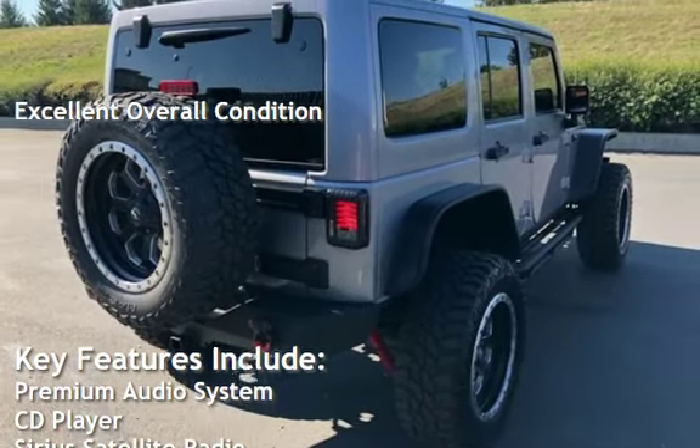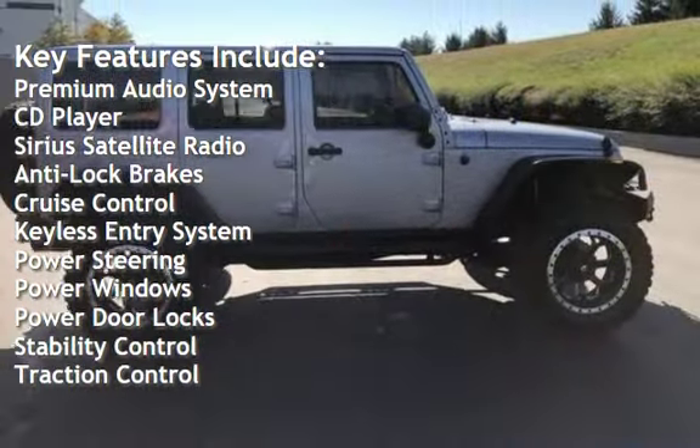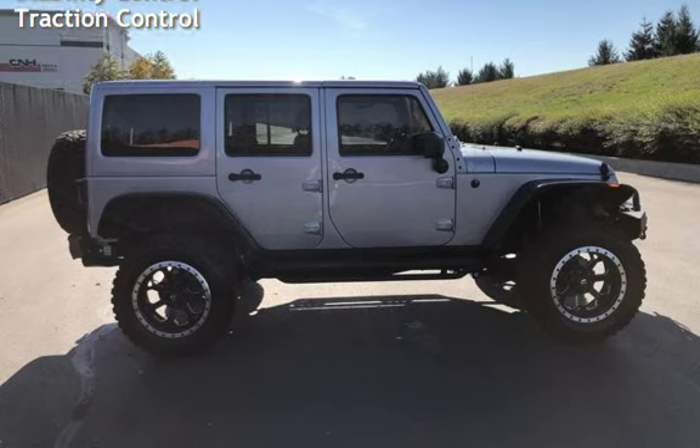Key features include premium audio, CD player, Sirius satellite radio, anti-lock brakes, cruise control, keyless entry, power steering, power windows, power door locks, stability control, and traction control.